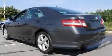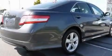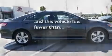Its top features include a power driver's seat, cruise control, a rear window defroster, a CD player, a leather-wrapped steering wheel, performance tires, stylish 17-inch alloy wheels, a low-tire pressure indicator, a keyless entry system, and this vehicle has fewer than 49,000 miles on the odometer.